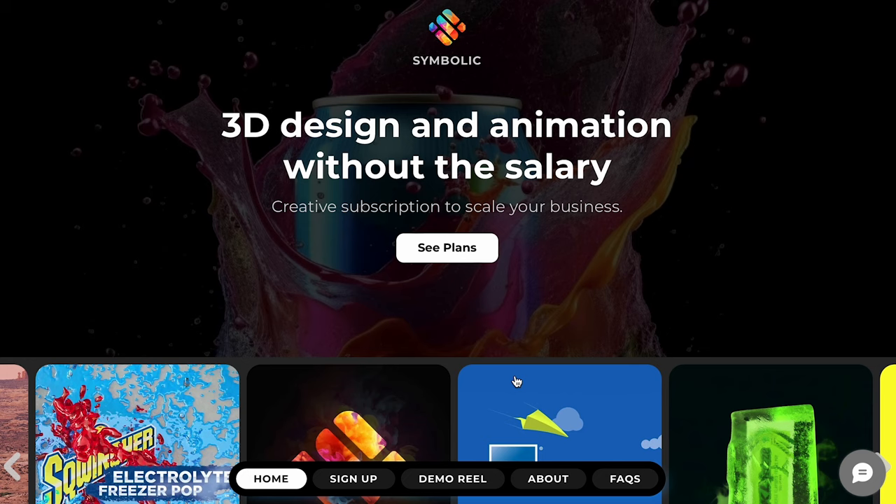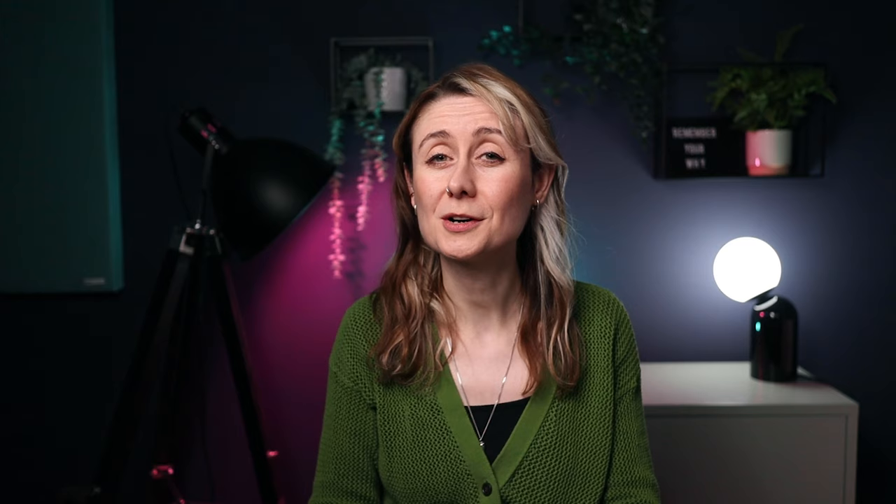One of my students, Joe Walker, started his studio Symbolic where he offers subscriptions to his clients. I'm going to talk about the pros and cons of doing subscription models and let you know where I rank it in my tier list.